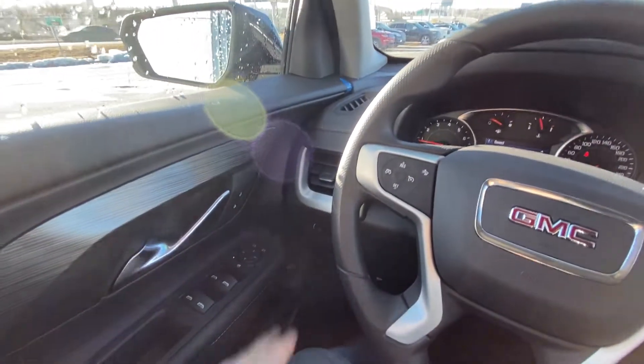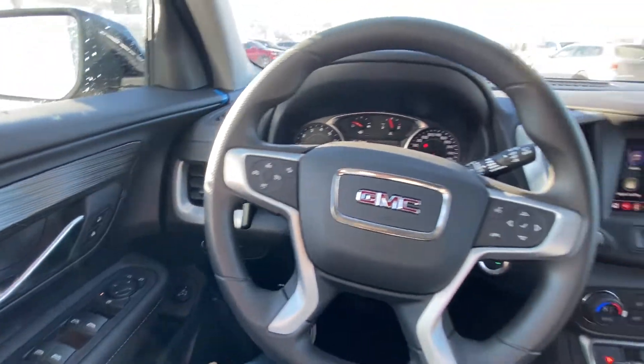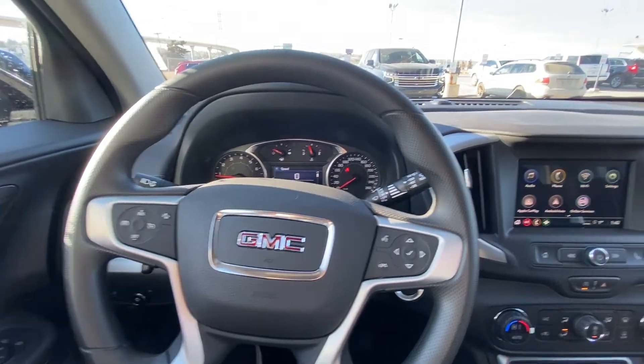Taking a quick look at the interior of the Terrain: power windows, locks and mirrors, height adjustable trunk, automatic headlights, electronic parking brake. Your steering wheel has cruise control, forward collision warning, and audio controls.